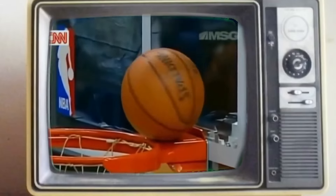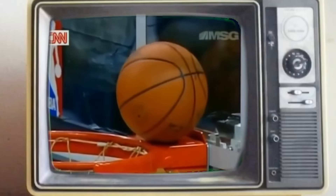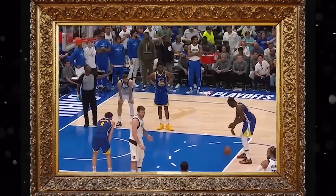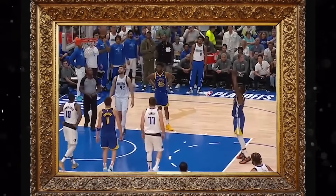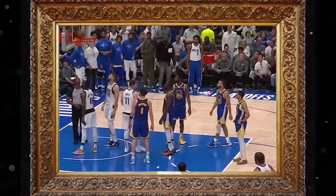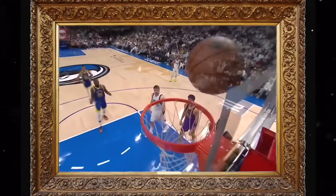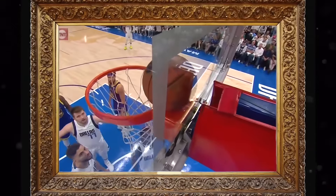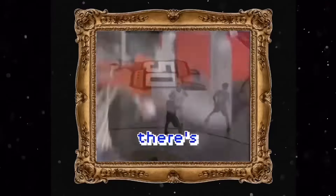The smoking gun proof that the NBA is indeed using magnetic balls and magnetic rims is the fact that all these balls keep getting stuck on the rim. Some of them look so completely unnatural and so manipulated that you could go out in your driveway and shoot hoops a million times every single day and you will never get one to stick to the rim the way some of these shots in the NBA are sticking — not just the rim, but also on top of the backboard.